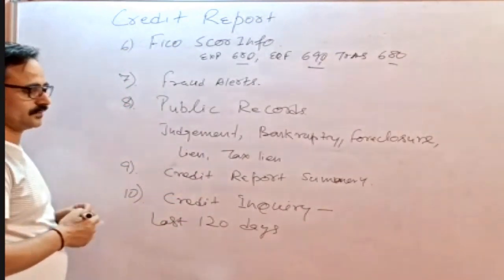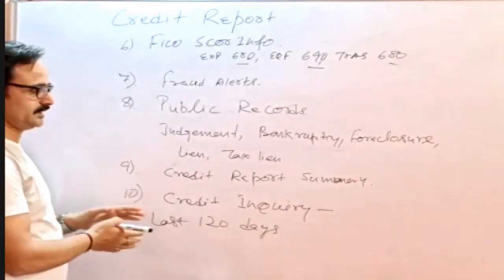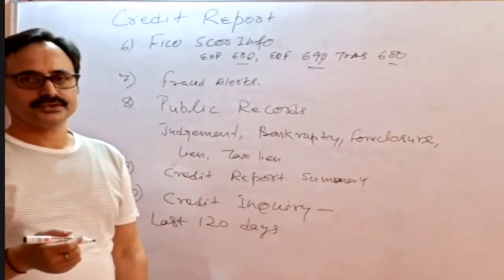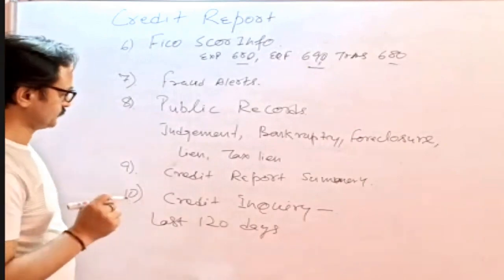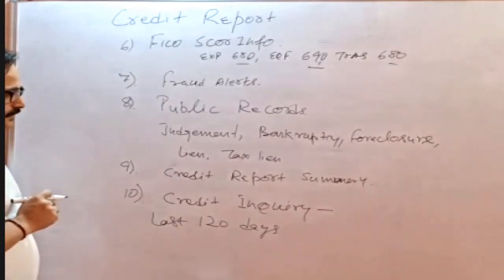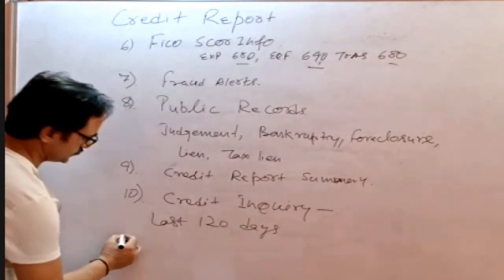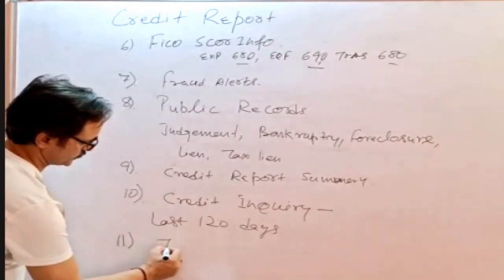We believe that any inquiry done within 120 days could result in new financing, and whatever that new balance and monthly payment is, it will appear on the credit report after at least 45 days. So we always need explanations from the borrower for any inquiry in the last 120 days — whether any new debt was opened — and if new debt was opened, it needs to be considered for the loan qualification and added to the borrower's monthly expenses. The next section covers trade lines or account information.